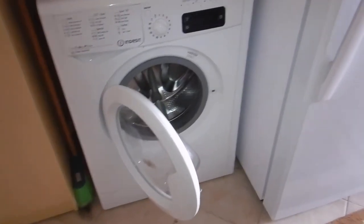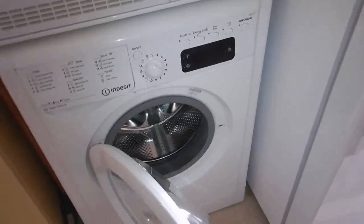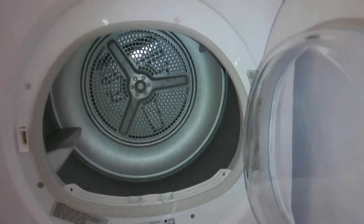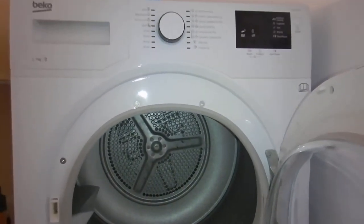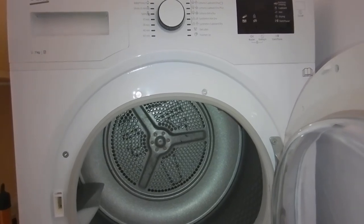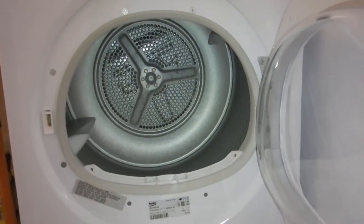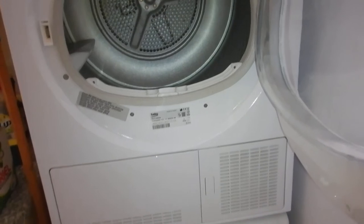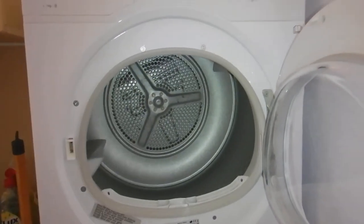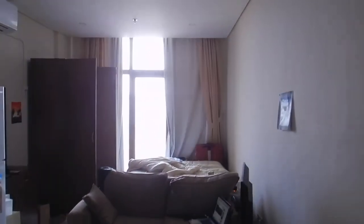I do not like front loaders, but here we go — a front loader washing machine. I have not lived in an apartment with a dryer for years. That's going to be great for sheets, because last year in China I would take them to the dry cleaner just to get them dry since I had nowhere to put them. This is the only door in the apartment through to the bathroom, because everything else is just open.